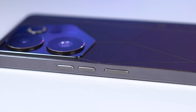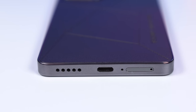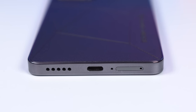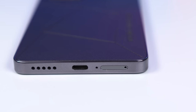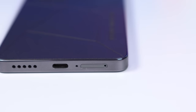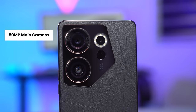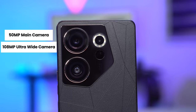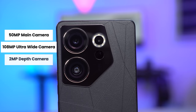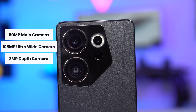On the right side is where the volume and power buttons are located. Moving to the bottom, it has a dual nano SIM card tray that accepts two 5G SIM cards — it's a 5G smartphone. It has another microphone (that's the main microphone), a USB Type-C port and a speaker. Flipping the phone around, it comes with an ultra-steady 50MP camera with OIS, a 108MP ultra-wide camera, a 2MP depth camera, flash LED light, and a laser autofocus sensor.